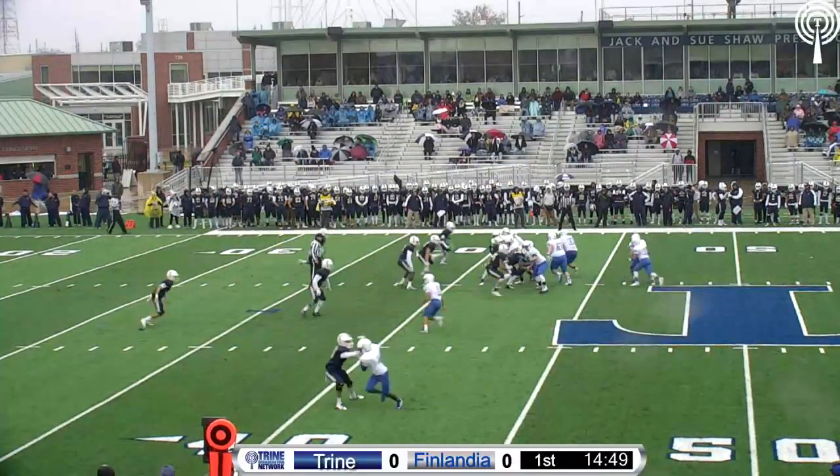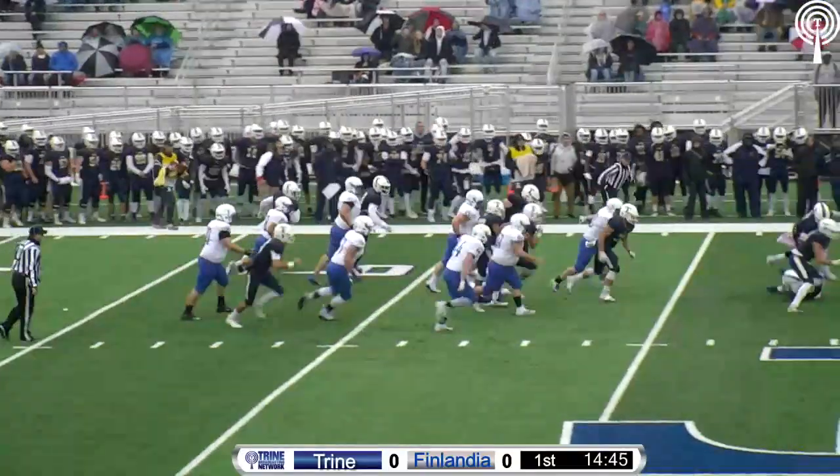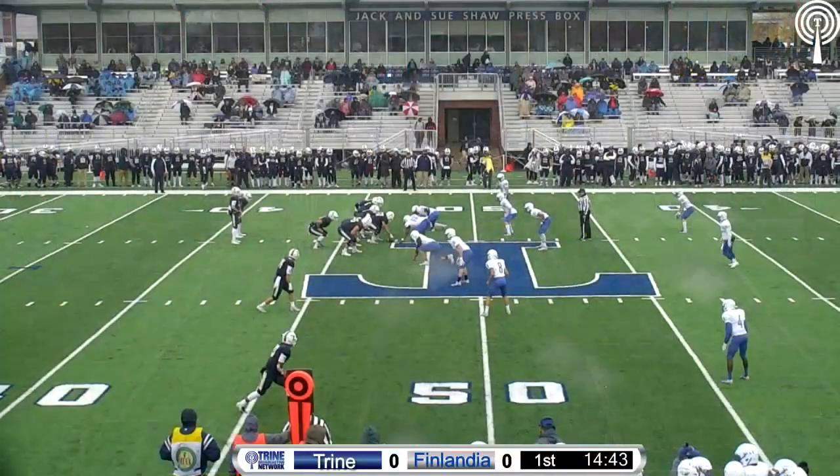155 yards, he does have a 22-yard long. They hand it off on a sweep to the right side and he fumbles the ball. Trine picks it up and will have it near midfield.